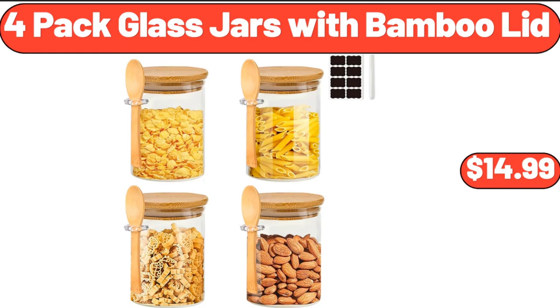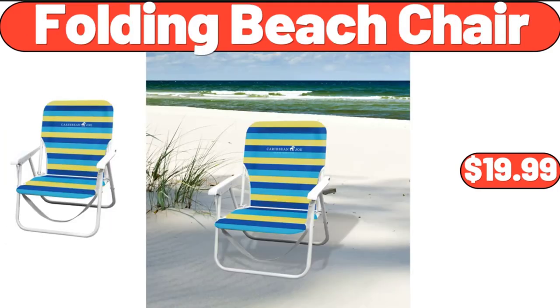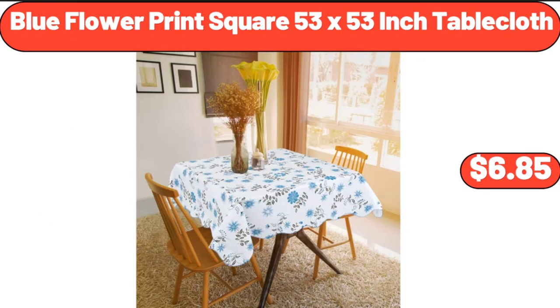4 Packed Glass Jars with Bamboo Lid, $14.99. Metal Elevated Garden Bed 40-Inch Planter Box, $62.29. Folding Beach Chair, $19.99. Vintage Floral Sewing Kit, $8.98. Blue Flower Print Square 53-Inch Tablecloth, $6.85.